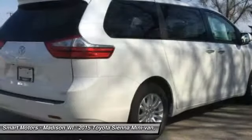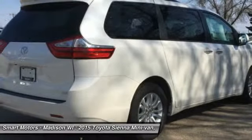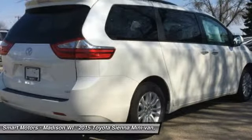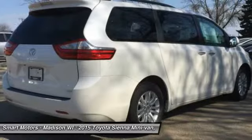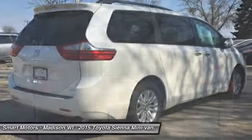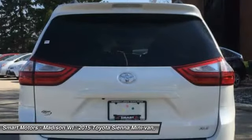Front-wheel drive is standard, but all-wheel drive is an available option on the LE, XLE, and Limited trims. The FWD gets an EPA estimated 18 MPG city and 25 MPG highway, and the AWD gets 16 MPG city and 23 MPG highway, depending on trim.